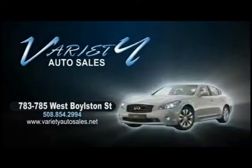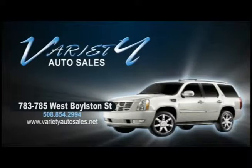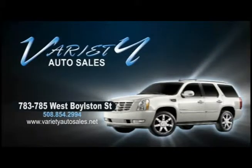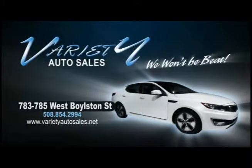Variety Auto provides our customers with some of the lowest prices and some of the lowest interest rates for the highest quality vehicles. The same vehicle you find elsewhere will cost you less at Variety. Come visit us — we won't be beat.